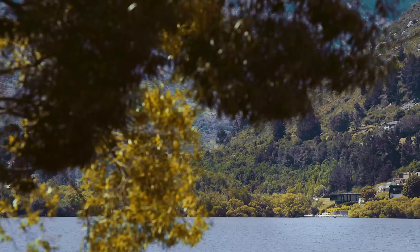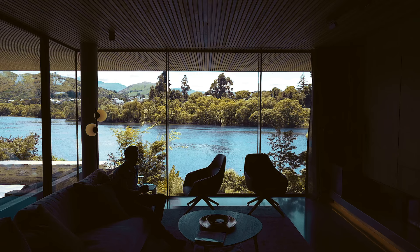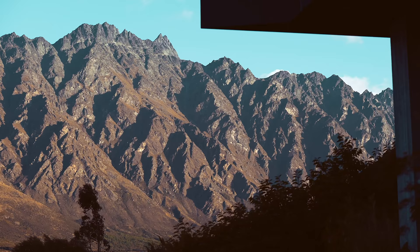They wanted those views, those sort of aspects and features, but they also wanted to be private. Views looking out, but without people looking in.